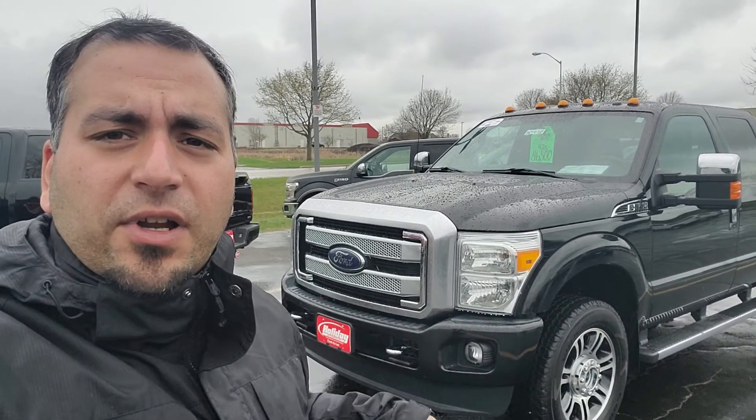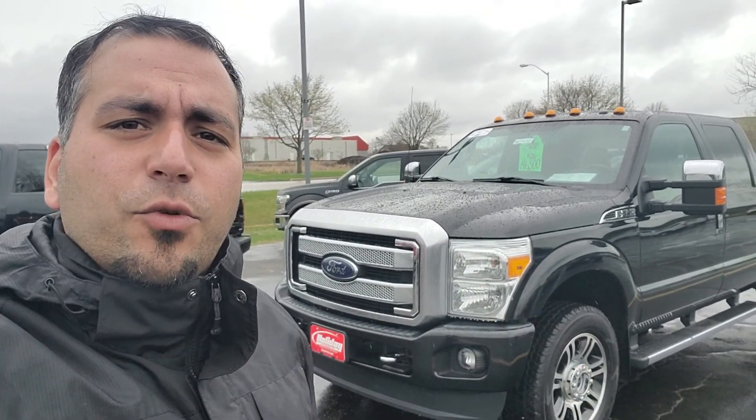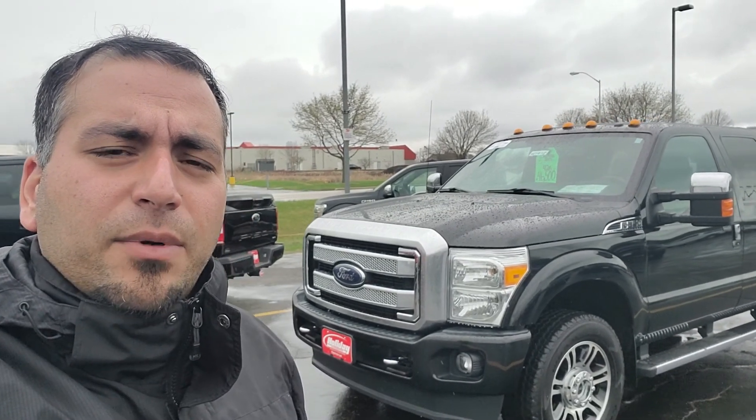Hey Robert, it's Jafar from Holliday. I just wanted to send you a quick video that I told you about a few minutes ago. I'll do a video walk-around on the outside, the inside, and then do one on the bottom, and then I will see you tonight around 4:30, quarter to five.